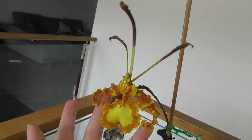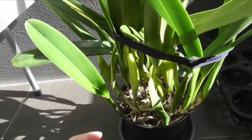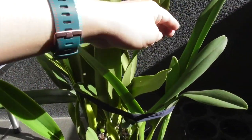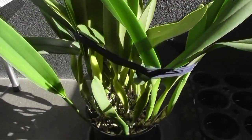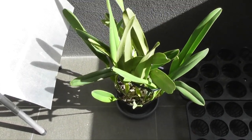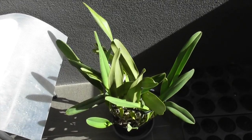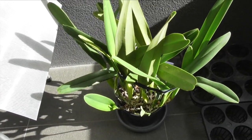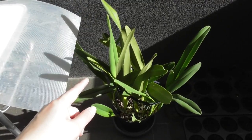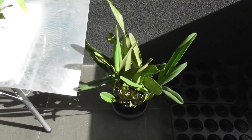Laelia purpurata here on my balcony has a couple of sheaths developing, another one up here, and some new growths coming as well. I've said it before in previous videos but my Laelia purpurata seem to have had to settle into their pots after being repotted — none of them have ever given me sheaths after being repotted. It takes like one growing season for the new sheaths to appear after repotting, so that's just something I've observed and something maybe to consider.